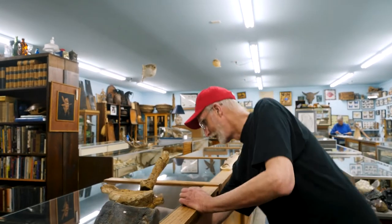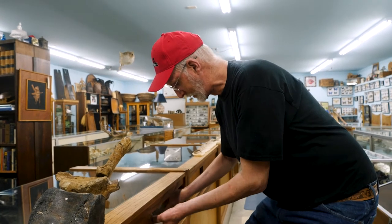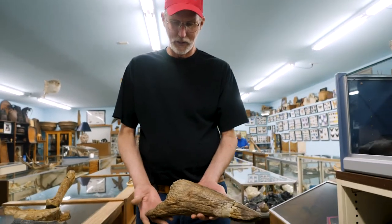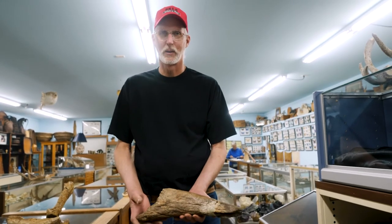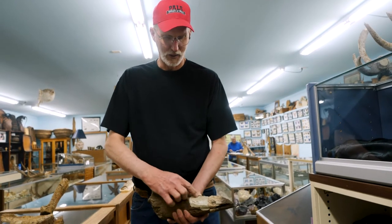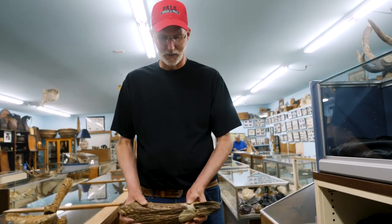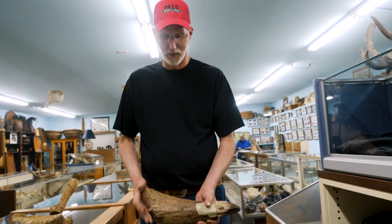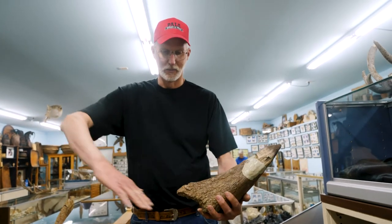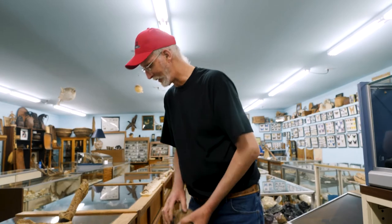And he had also found this item. This is the nose horn of the triceratops — this is right above the jaw. He had to re-glue this, because when he found it, it was in many pieces and he couldn't find all the pieces, so he puttied that together. But that would be like this here, with the skull being here. So there's not too many of these found.